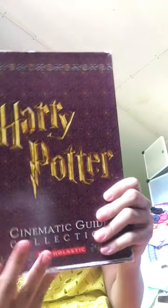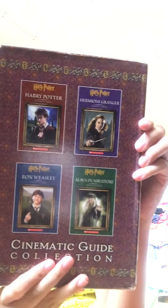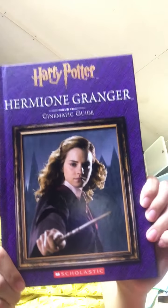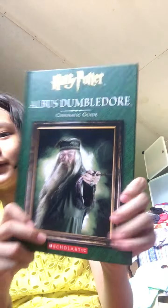Next is the Harry Potter cinematic guide collection. It's so heavy, and this is the back — there are the books. The first cinematic guide is Harry Potter, then next is Hermione Granger, next is Ron Weasley, Harry Potter, and Albus Dumbledore. These are the backs.